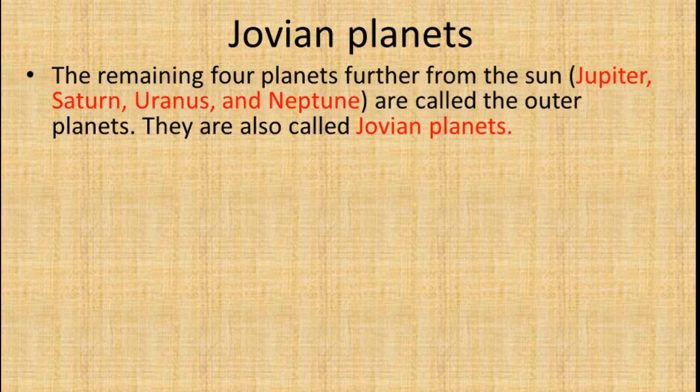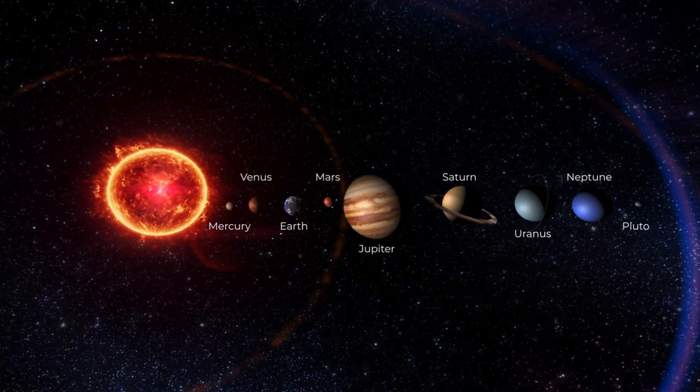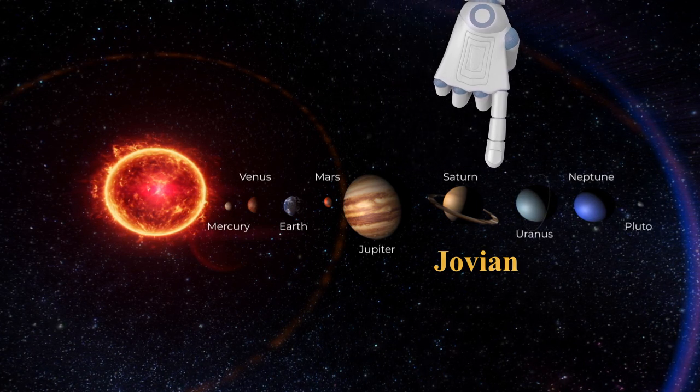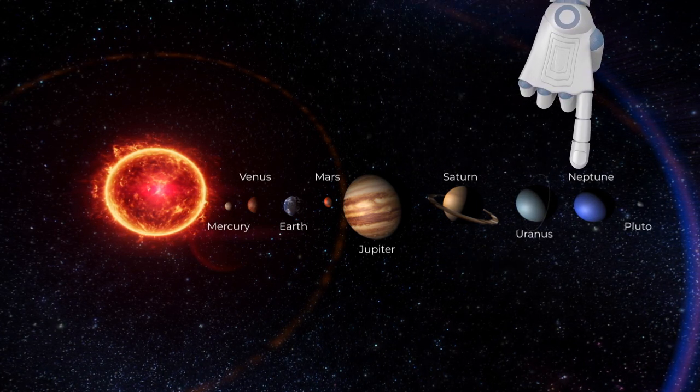The remaining four planets further from the sun — Jupiter, Saturn, Uranus, and Neptune — are called the outer planets. They are also called the Jovian planets.